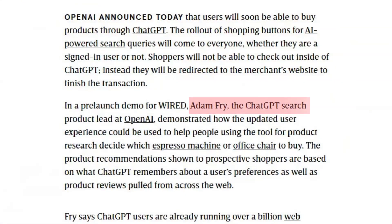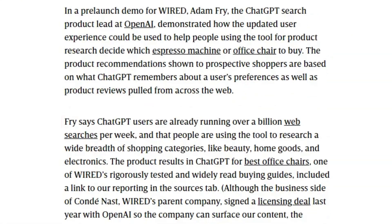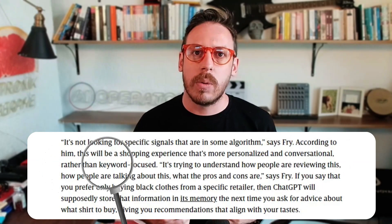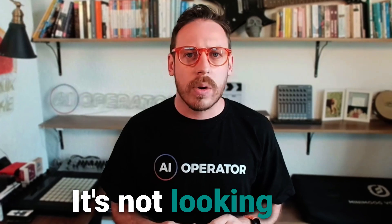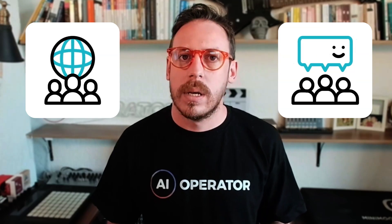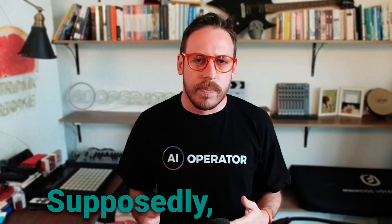OpenAI has claimed that all shopping results are organic and you won't see paid placements, ads, or sponsored content — at least for now. According to Adam Fry, OpenAI's search product lead, ChatGPT users are already running over a billion web searches per week, using the tool to shop for beauty products, home goods, and electronics. He explained that ChatGPT provides a personalized and conversational shopping experience rather than a keyword-focused one — it's trying to understand how people are reviewing and talking about products, and what the pros and cons are.